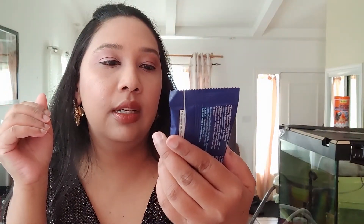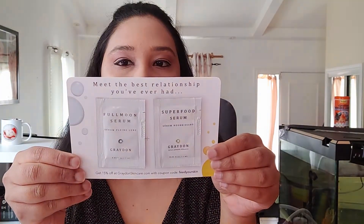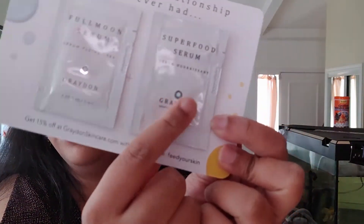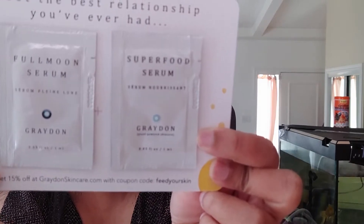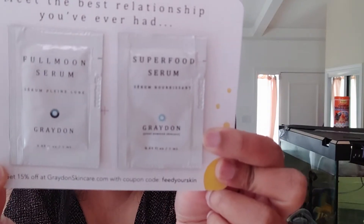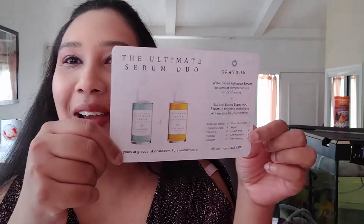Sampler also sent me two serum samples — the Ultimate Serum Juro by Grayden. One is the full moon water-based full moon serum to combat comprehensive signs of aging, and the other is a superfood oil-based serum to brighten and relieve redness due to inflammation.